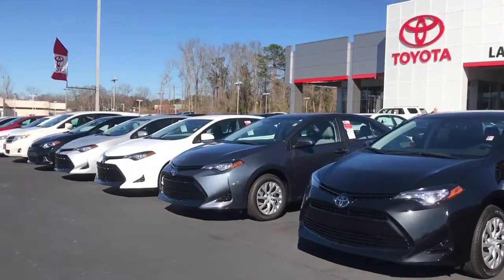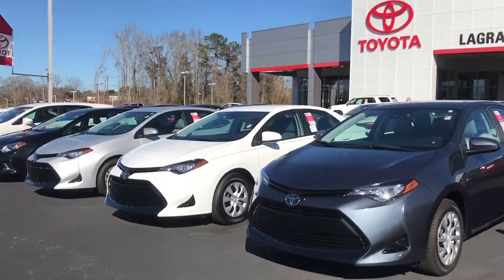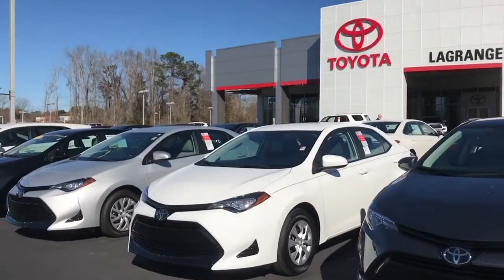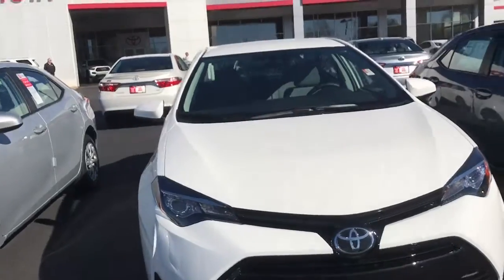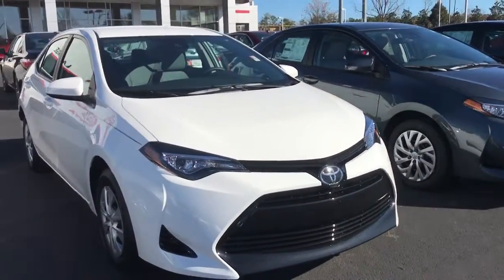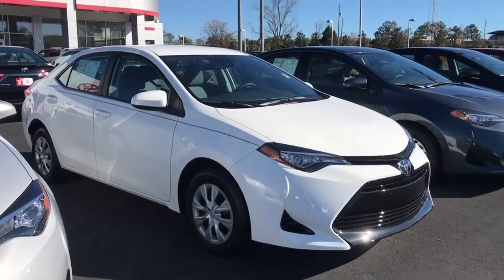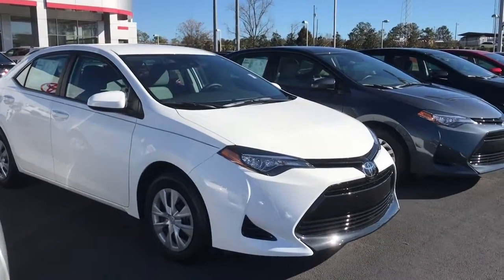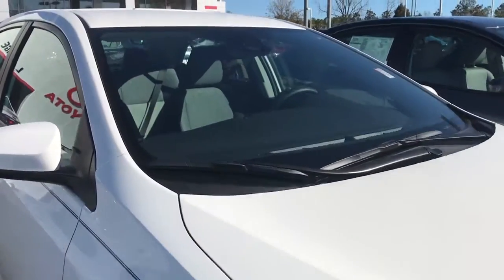Something really nice about the brand new 2017 Corolla: they come standard with Toyota Safety Sense, which is a really nice feature that includes pre-collision monitoring systems, lane departure alert systems with lane keep assist, automatic high beams, and dynamic radar cruise control. A lot of those features are enabled by the technology here.